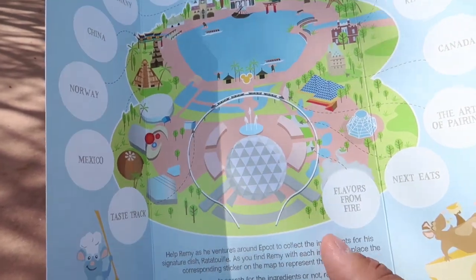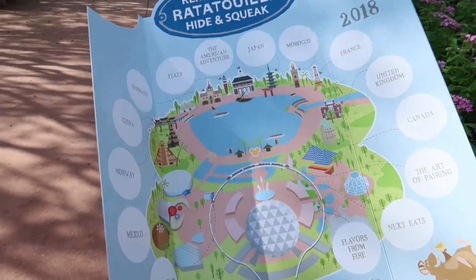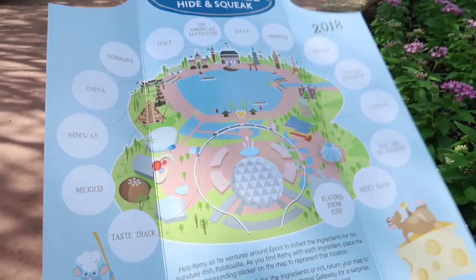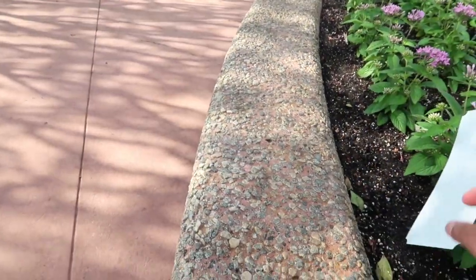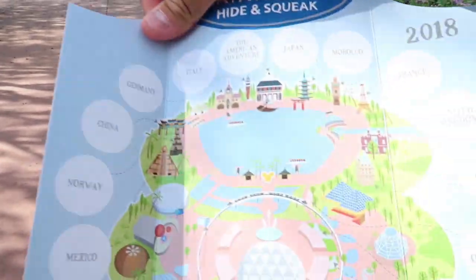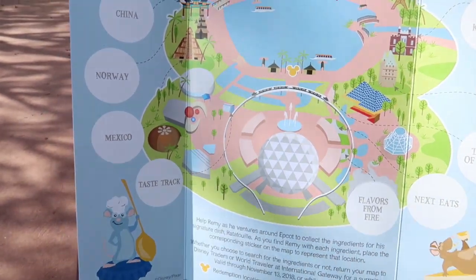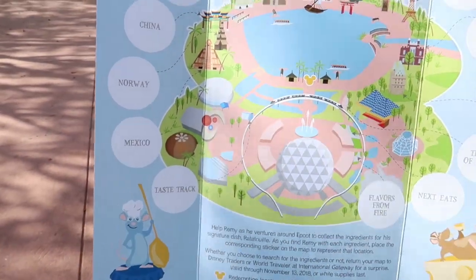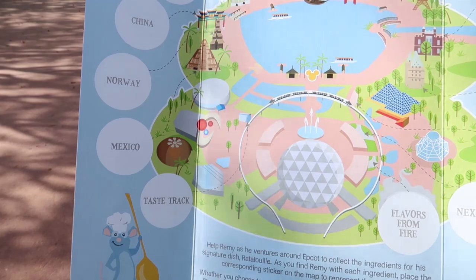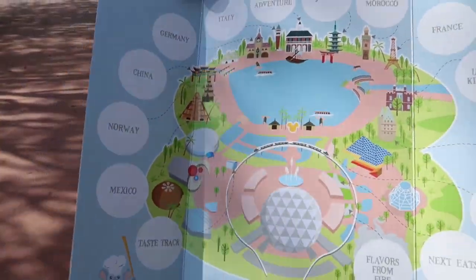So I tend to go from right to left, counterclockwise around the world. So that's what we're going to do. And then the redemption place is - it's a little windy - right here where the yellow Mickey head is in one of the two buildings there at the Disney Traders. So we are going to start this off and see what we can find.